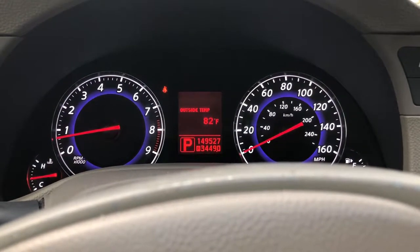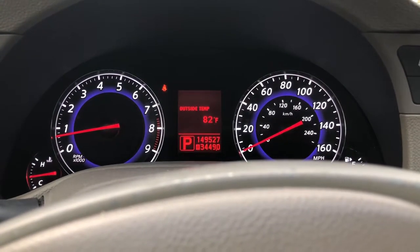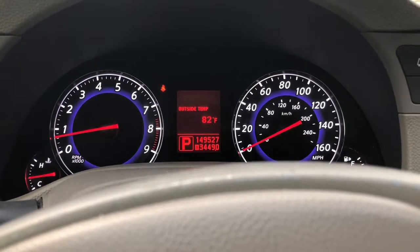So, why is it 82 degrees in December? Oh yeah, because I'm in Texas.